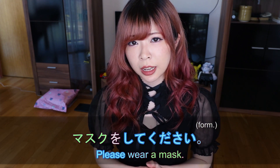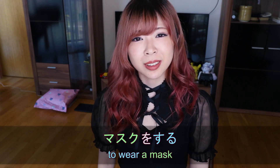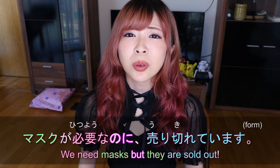You should also wear a mask — マスクをしてください. マスクをする means to wear a mask. We need masks, but masks are sold out. マスクが必要なのに売り切れています. So now let's talk about panic buying — a lot of people are panic buying everything, including toilet paper, masks, soaps, and disinfectants.